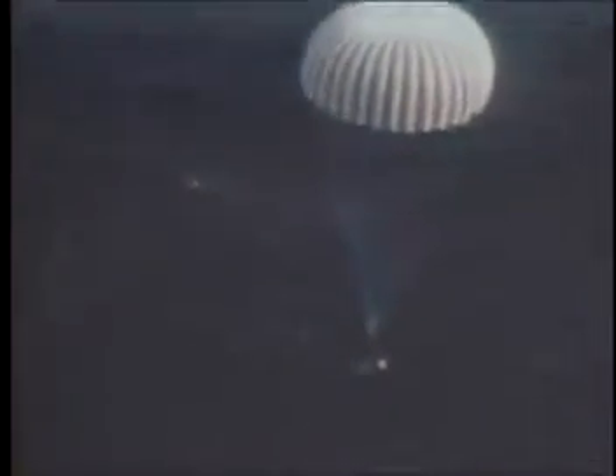In the early 1960s astronauts in the space program returned to earth from space using parachutes deployed from a capsule. These parachutes enabled the capsule to splash down into the ocean safely. Although this proven technology was successful, NASA planners began looking for an alternative to the re-entry parachute.